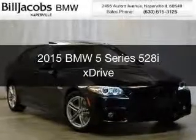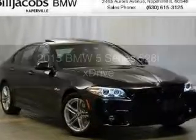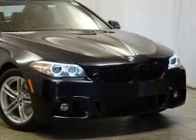This could be the vehicle you're looking for. The ultimate driving machine, powered by all-wheel drive, a 2-liter, 4-cylinder engine, and an automatic transmission.